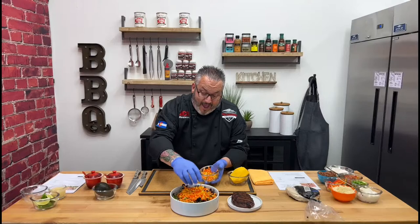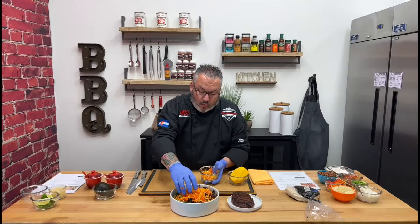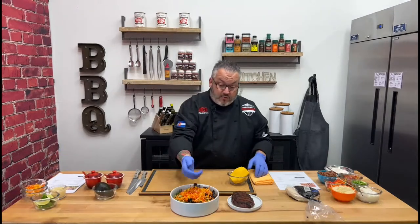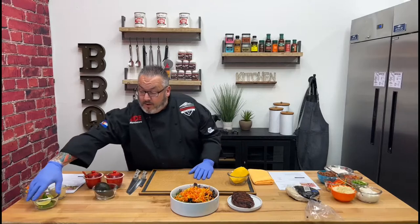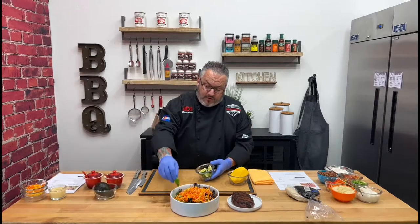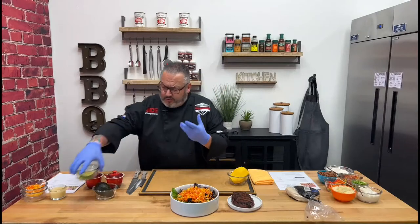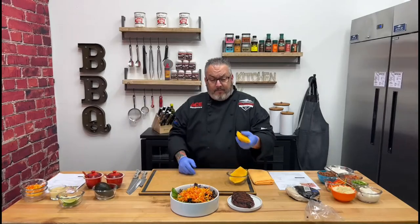I will go ahead and add some diced yellow pepper and some diced red pepper. I love peppers. They add a nice bit of sweetness to the salad. So we'll go ahead and add those peppers and get those guys in there. We're going to do a little bit of fresh lime — I'm just going to put a couple on the side. Fresh squeeze of lime over the top of a salad really brightens it up too.